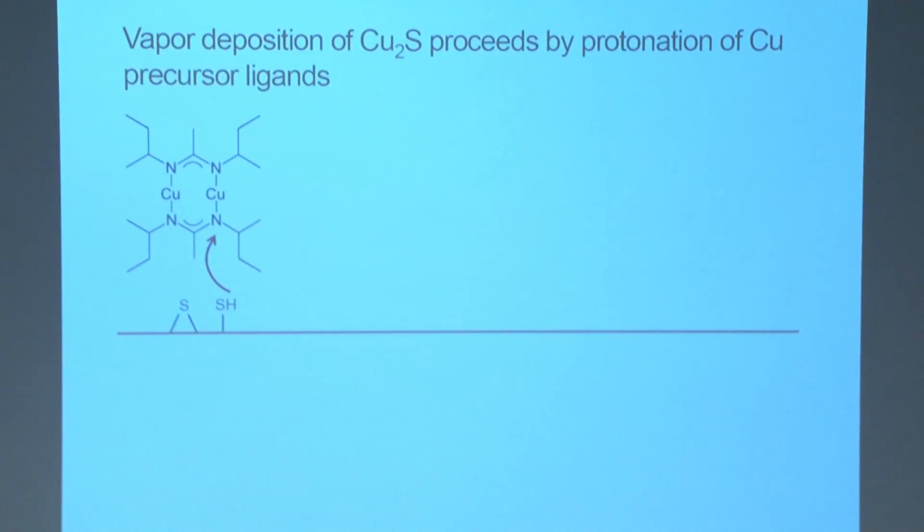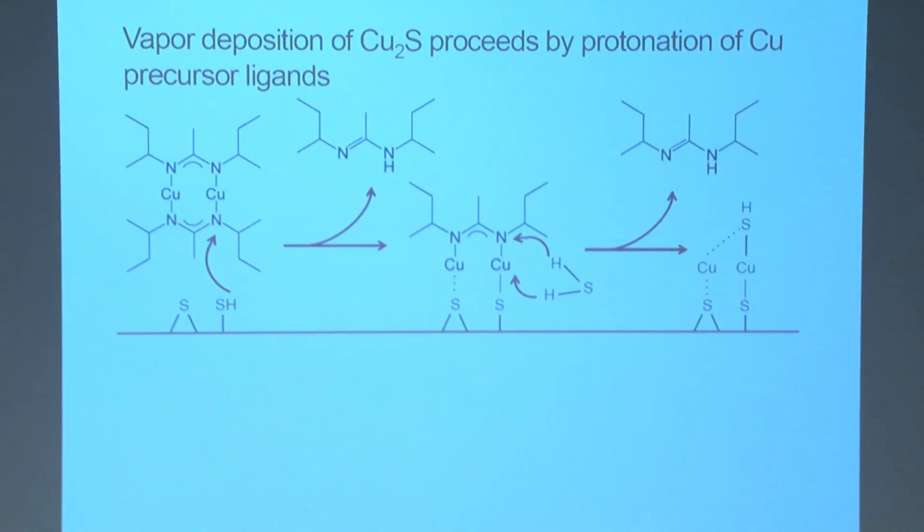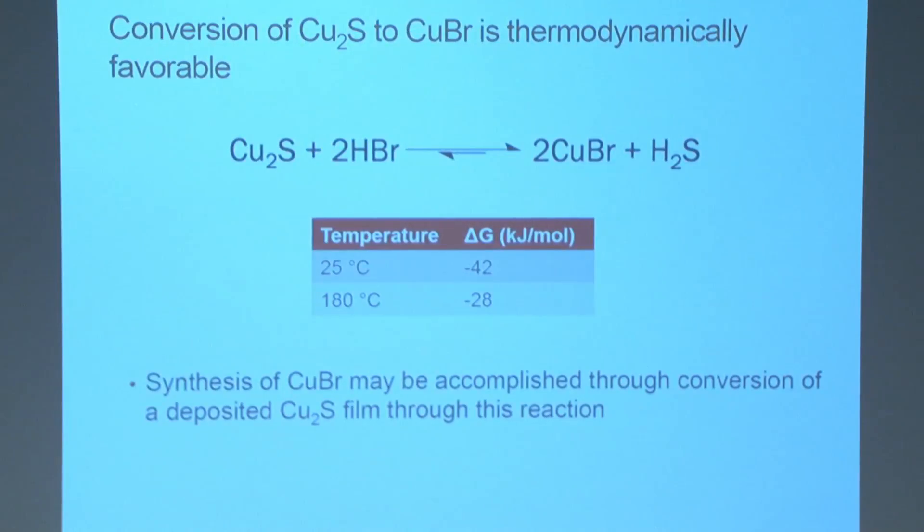Alternatively, copper sulfide has been deposited by CVD, where a copper precursor ligand comes in, interacts, and actually bonds with the sulfur surface. By protonation, removing the amidinate ligands, we obtain a sulfur-copper-sulfur surface, which can then react to create copper sulfide. We propose using this copper sulfide deposition process and then indirectly exposing it to hydrogen bromide to synthesize our copper bromide films.